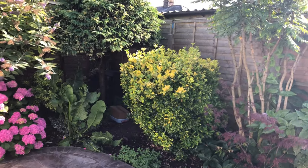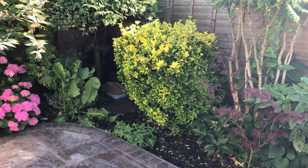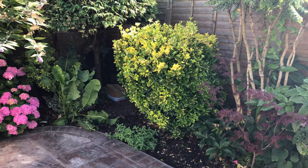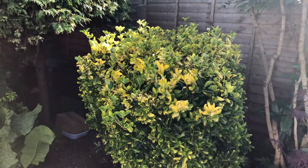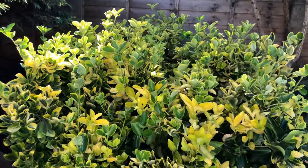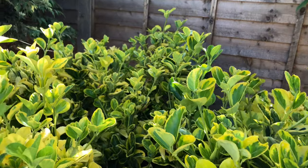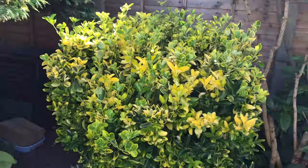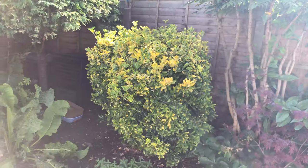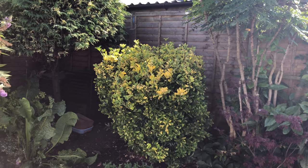A lot of people have been wondering about my Euronymus after I completely hacked it down in February. And it is just coming back very, very nicely. You really don't see any bare spots anymore, and I like it a lot better at this height. It's a lot more manageable, trust me.